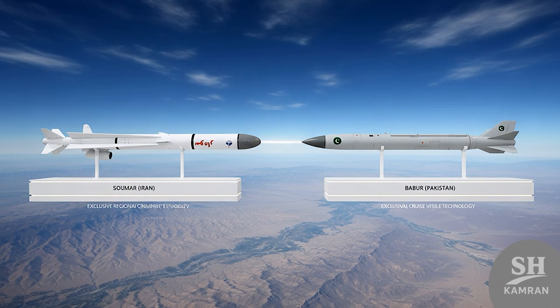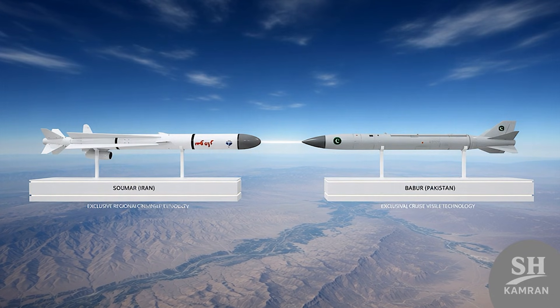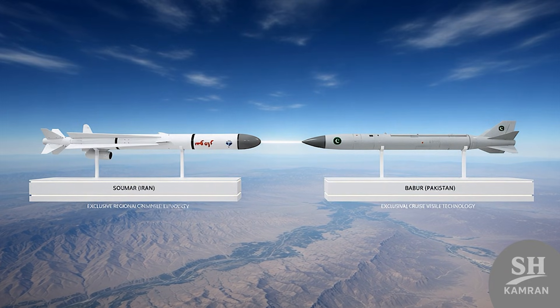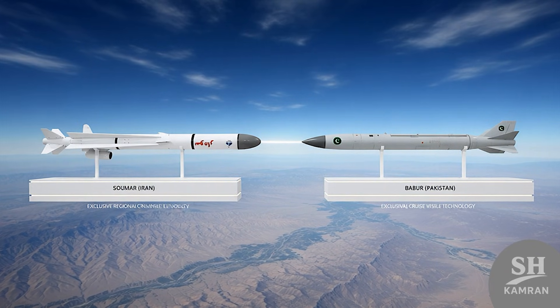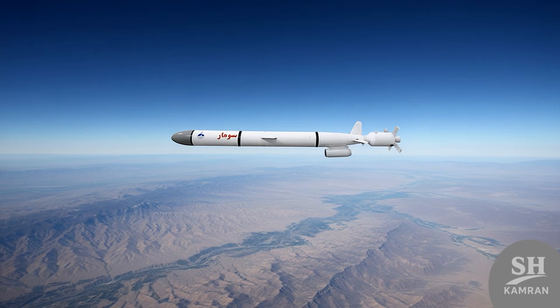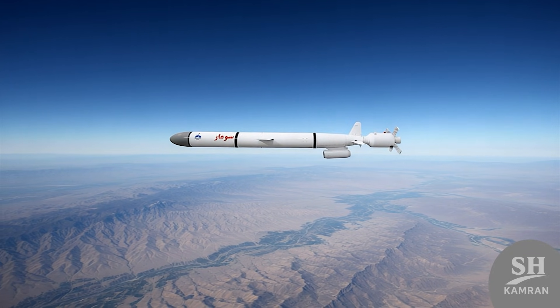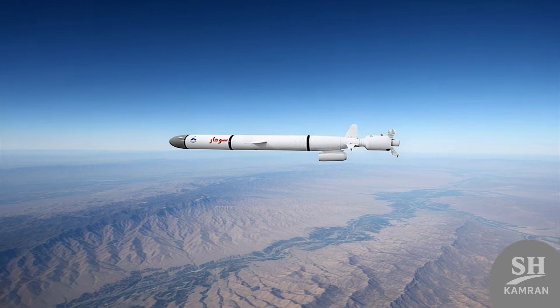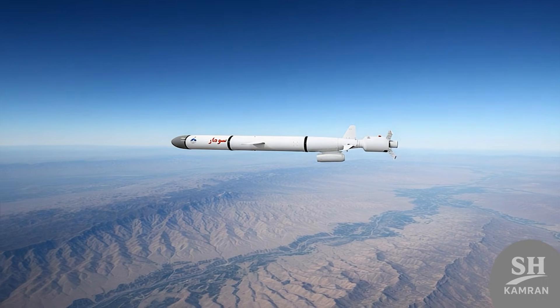If we want to compare, Sumar is considered in the same class as the American Tomahawk. Although the Tomahawk has newer systems, Sumar is definitely not a weak competitor. In our region, only Pakistan has the Babur missile, which is similar to this class, so Iran is one of the few countries in the Middle East with such advanced technology.